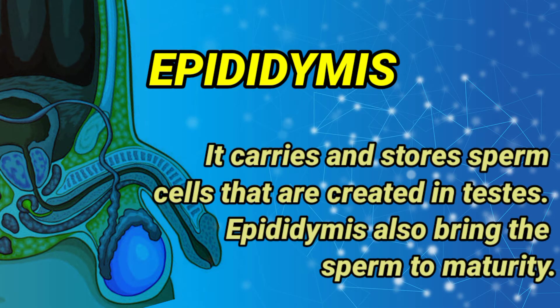Epididymis: it carries and stores sperm cells that are created in the testes. The epididymis also brings the sperm to maturity.